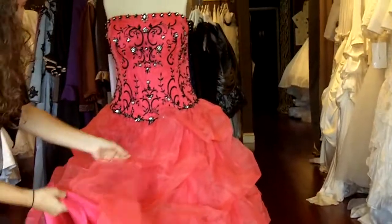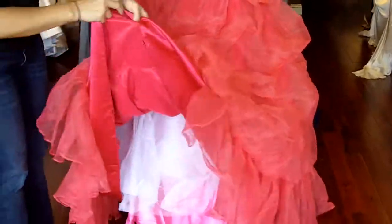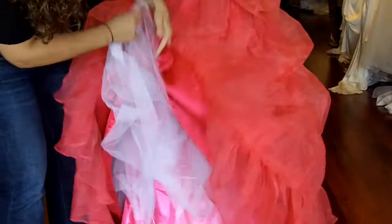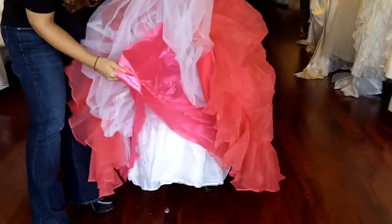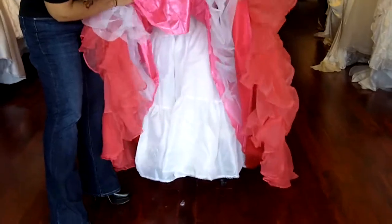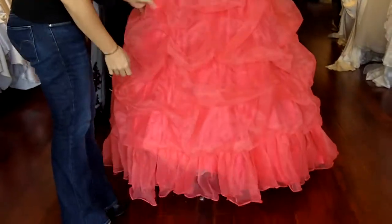Now the dress has a couple of layers in it. You have the organza layer, the pink satin layer, a couple of layers of crinoline tulle, and an additional layer of lining. And what you see underneath here is a crinoline slip that can be worn with the dress for additional fullness.